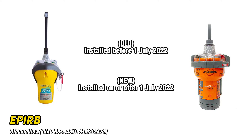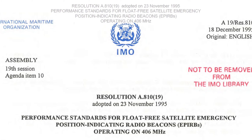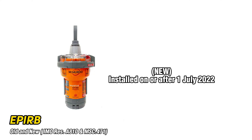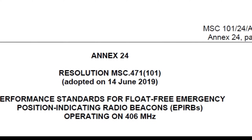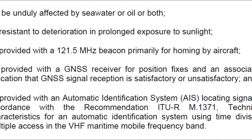EPIRBs can be divided into two groups: old and new. Old models installed on vessels before July 2022 complied with the requirements of resolution A.810, which did not mandate the presence of GPS in the device. However, new EPIRBs installed on board vessels after that specified date must adhere to the standards outlined in Resolution MSC-471 Annex 24. These standards stipulate the mandatory inclusion of a GNSS receiver and automatic identification system in the EPIRB.